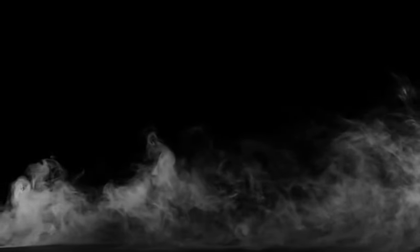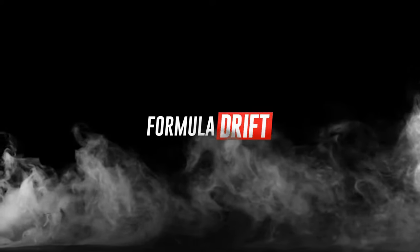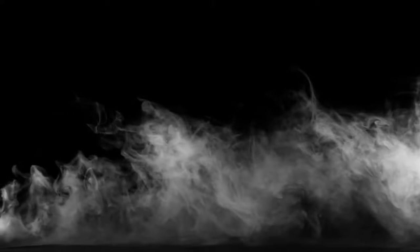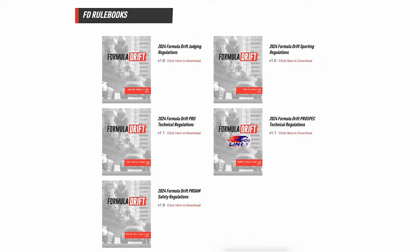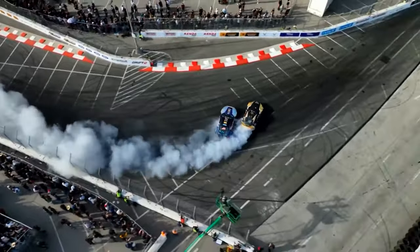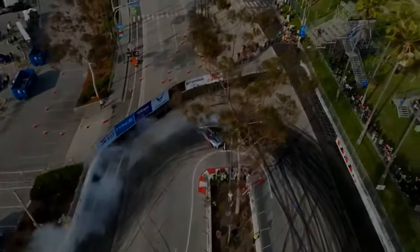What do we have here in all of this? We have a much better product for fans, a competition that is still merit-based, and with emphasis on the type of drifting that we all love. If you would like to see this fully explained in detail, head to the Formula Drift website and go to the bottom and download the rule books for yourself. Formula Drift has now done 20 years, and now we have entered the phase for the next 20, by creating a competition that will set the tone for generations to come. See you at the track.